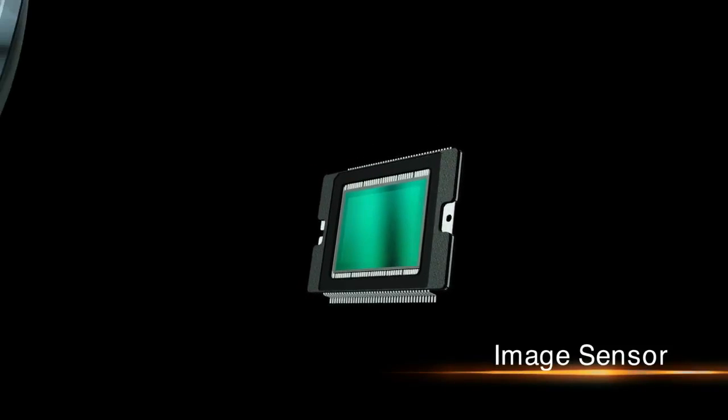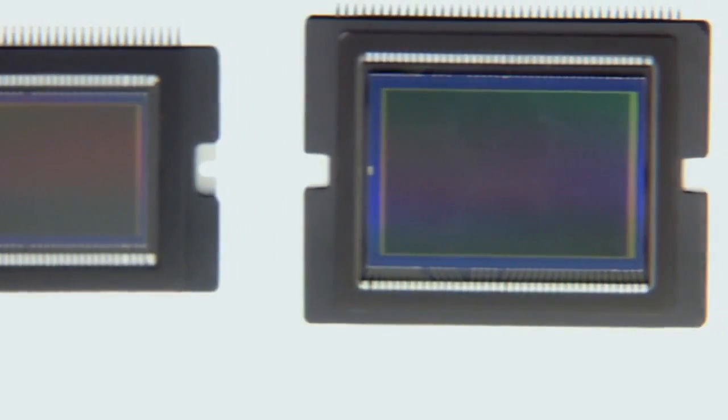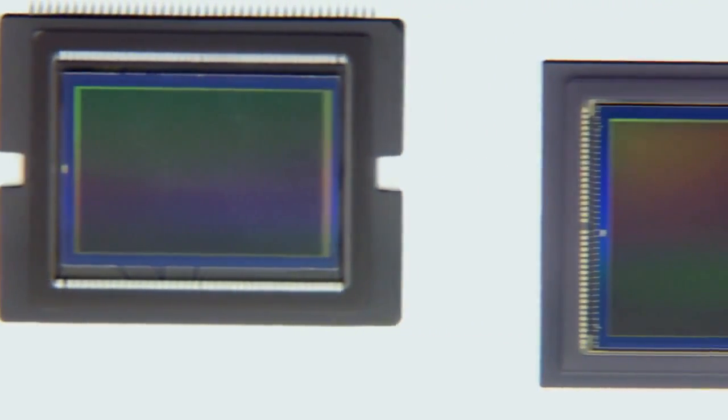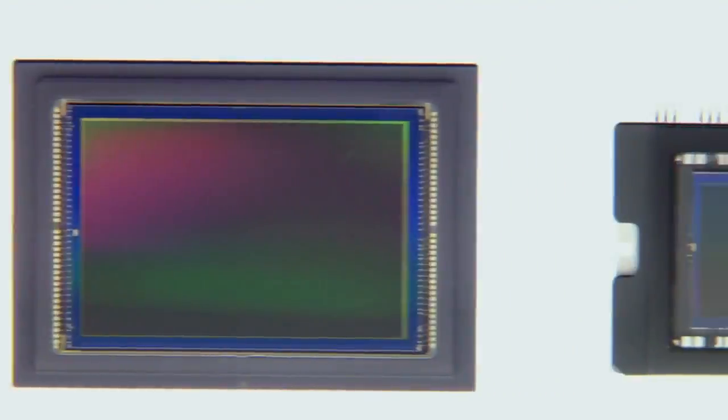The image sensor converts light entering through the lens into electrical signals. Canon applies its original technologies and know-how to develop high-precision image sensors that offer high-speed processing and low-power consumption.